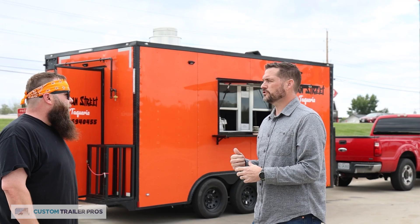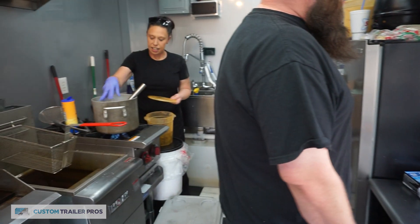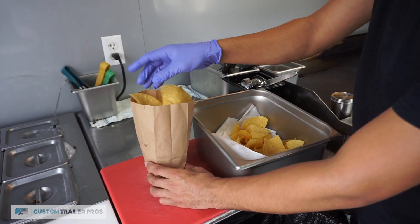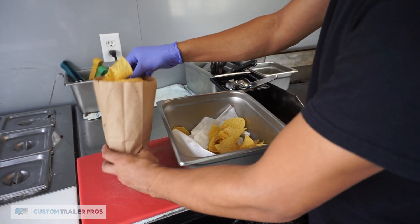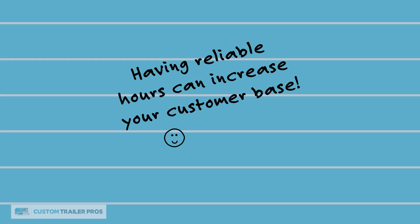Who works on the trailer with you? Me and my girlfriend, and then we have one employee that works with us. What are the typical hours you're operating? We're here Tuesday through Saturday, 11 to 7. That's the same throughout the whole year — actually 50 weeks a year on that schedule.